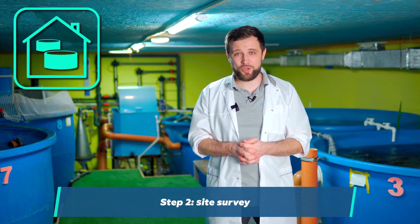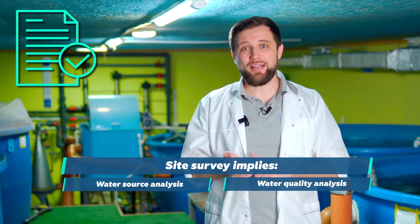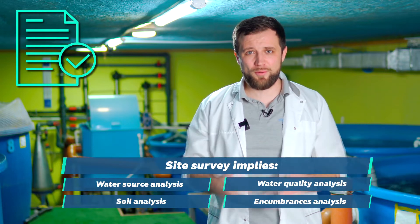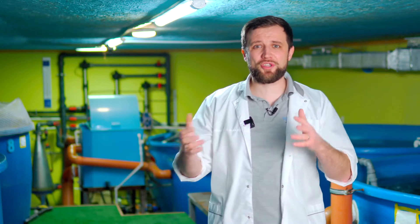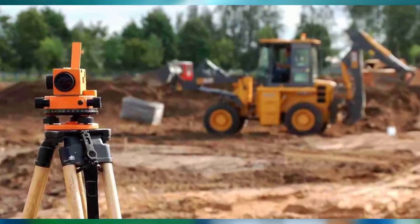If the funding is approved, the second necessary step is site-specific surveys. Assuming you already have a site, in order to understand whether you can build a farm there, you need to carry out surveys: analysis of all water sources, water quality and its parameters, analysis of the soil, and so on. A full range of engineering, geological, geodetic, and other surveys should be carried out. All topographic surveys are collected so that there is a basis for the design works.